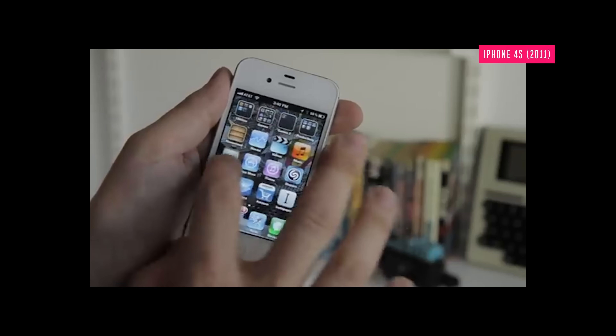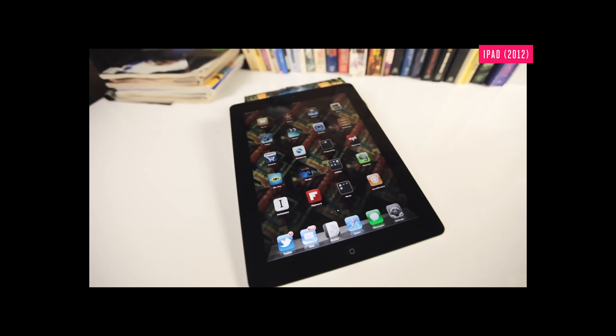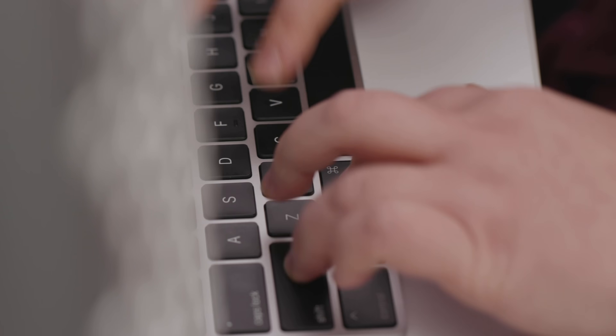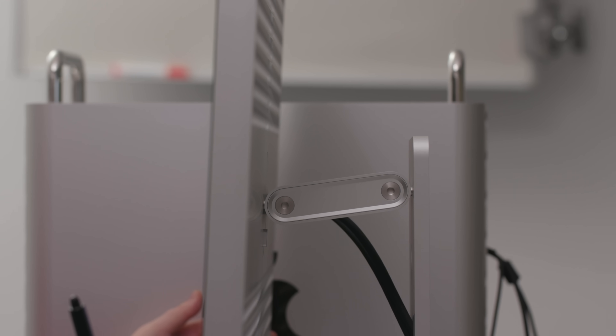Apple may be new to making Mac chips, but it's actually been making processors for a really long time — it's one of the biggest advantages to Apple's process. Ever since the iPhone 4 and the iPad a decade ago, Apple makes the software, Apple makes the hardware, and Apple makes the chips that it all runs on. Every part of the process is under Apple's control, and now Apple is potentially poised to bring those same benefits to the Mac.